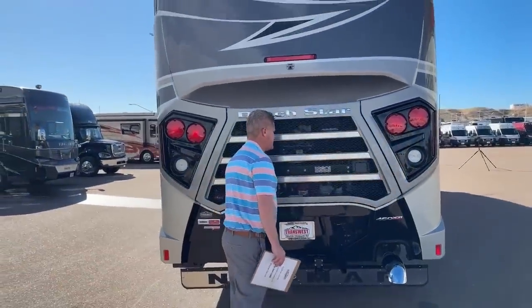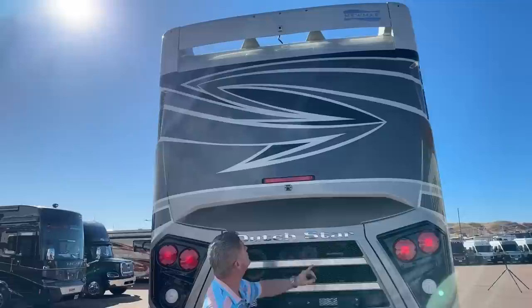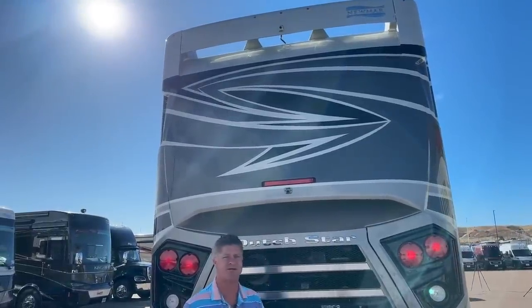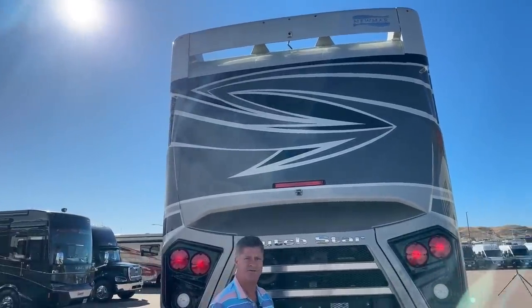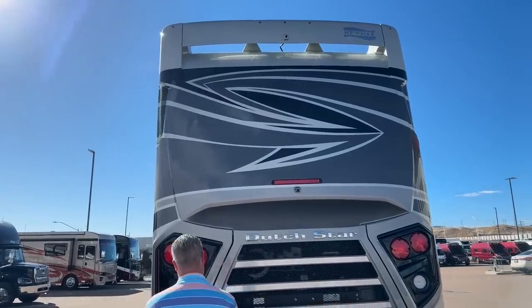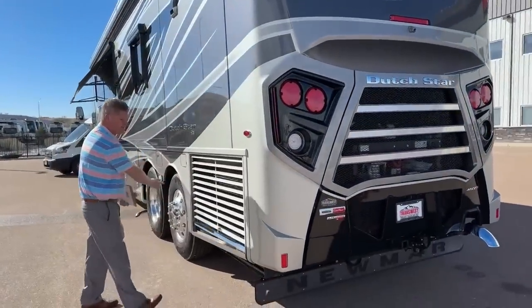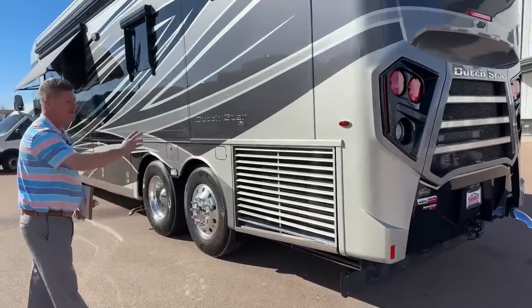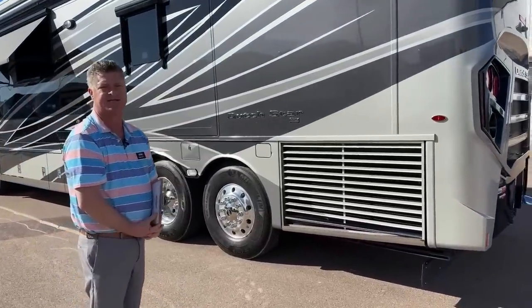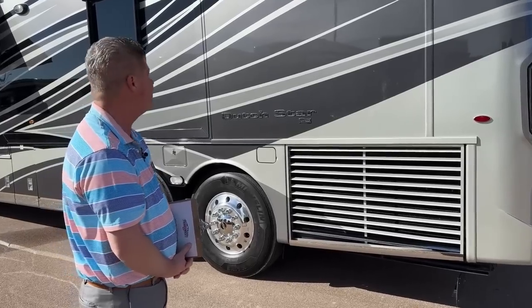There are two different camera systems on it. One camera lets you keep an eye on your flat tow vehicle, and you've also got another camera that will assist you in parking. It makes it easier to move around when you can actually see where you're going. LED lights on the brakes as well.